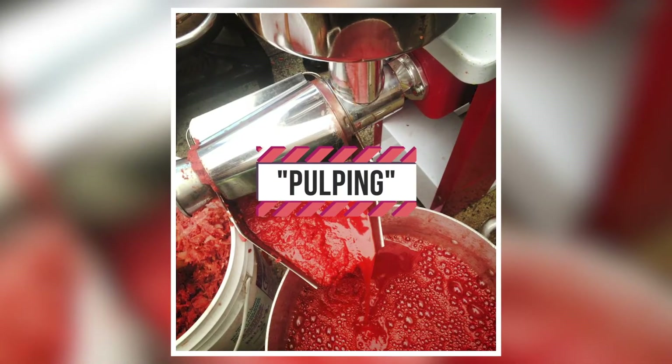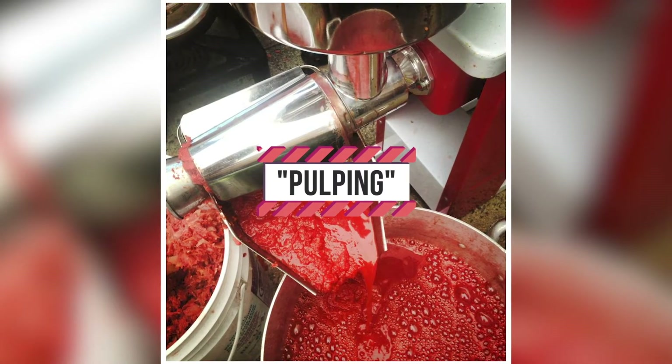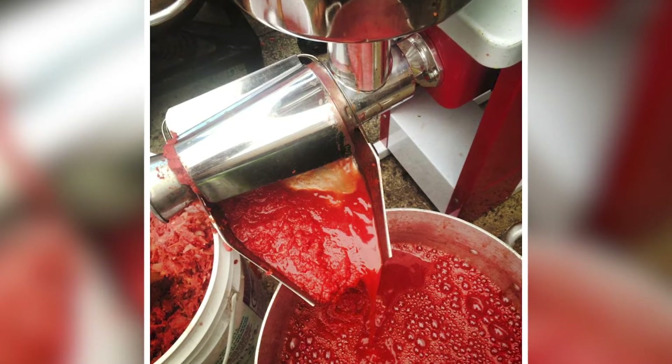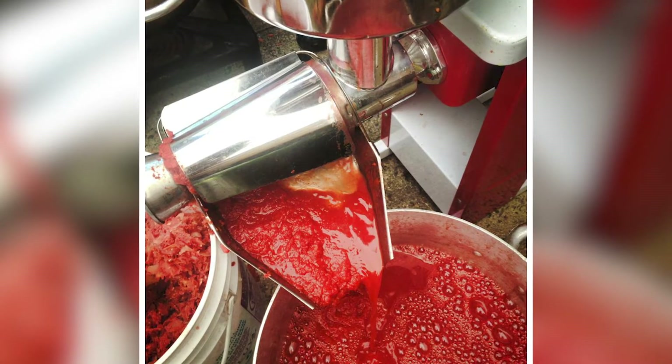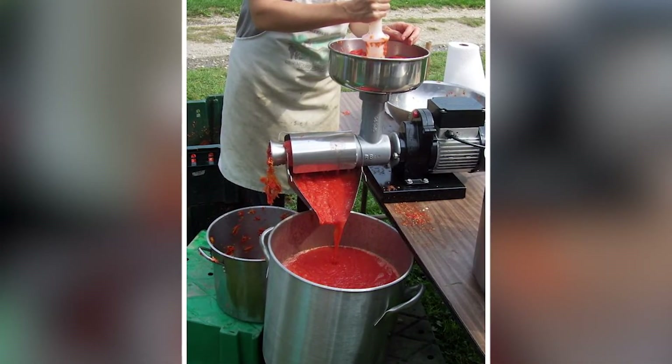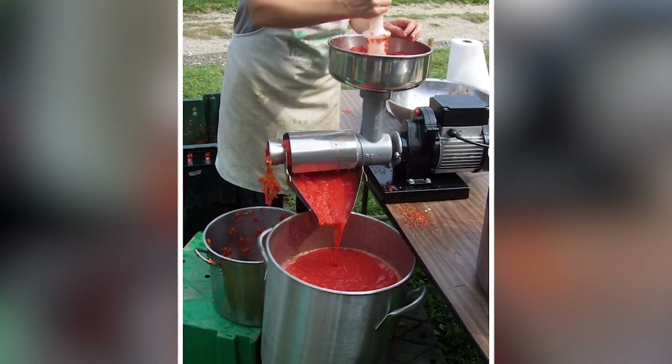Pulping: after chopping the freshly harvested tomatoes, they will be pumped into pulping machines, which will separate the seeds, skin, and stems from the pulp. Then the pulp and juice will pass onto screens and filters to further process them into ketchup.